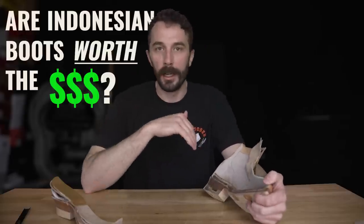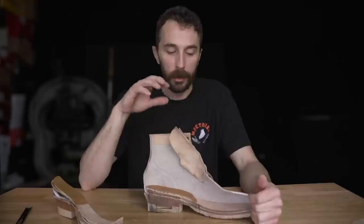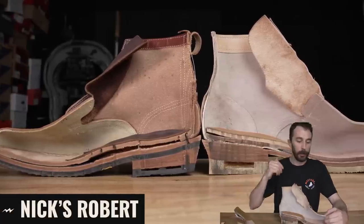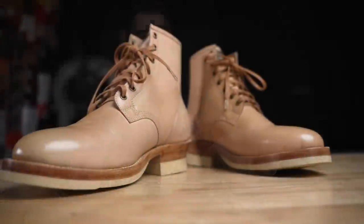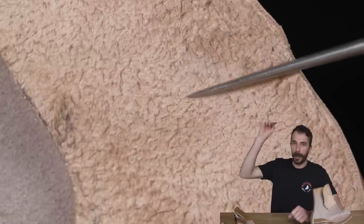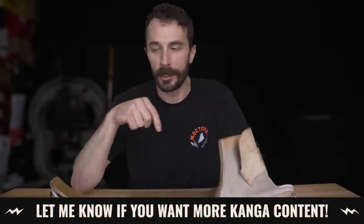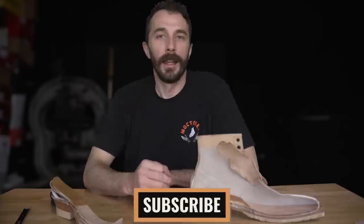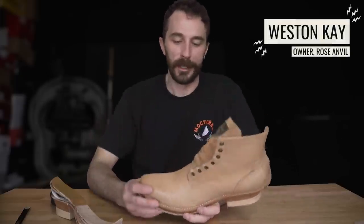So are Indonesian boots worth the money? Are they really as good as everyone hypes them up to be? This retailed for $457 and I think it's well worth the money. You compare this to Pacific Northwest boots, to Viberg, to all these other brands making this high quality of a boot — these are just as good for just a little bit less money. Let me know what you guys think, and if you want to see a full kangaroo leather analysis comparing veg tan versus chrome tan versus different boot thicknesses, let me know in the comments. Thanks for everything you guys do, and thanks to Boots and Patina for donating these fleshy beauties. See ya!